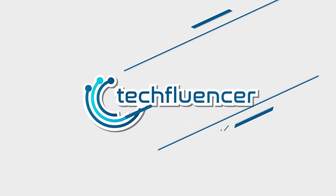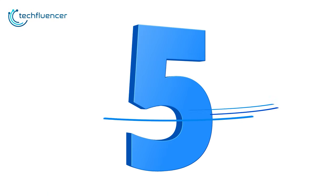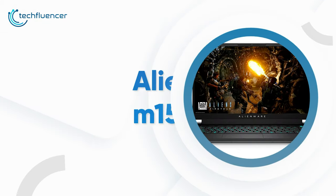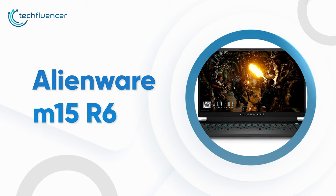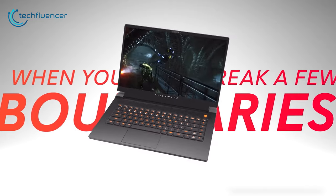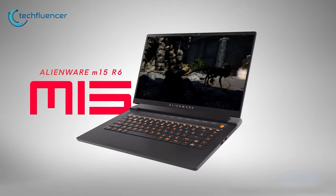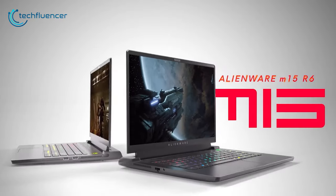To know what is the best choice for you, watch the full video and check the description for the purchase links. Starting at number 5, we have the Alienware M15R6, a gaming laptop that delivers marvelous specifications without breaking your bank.